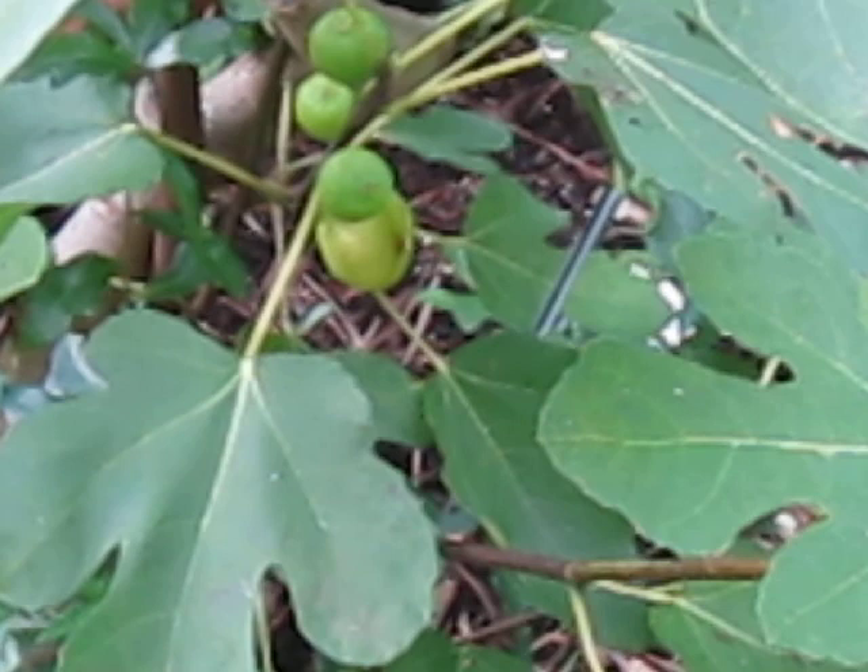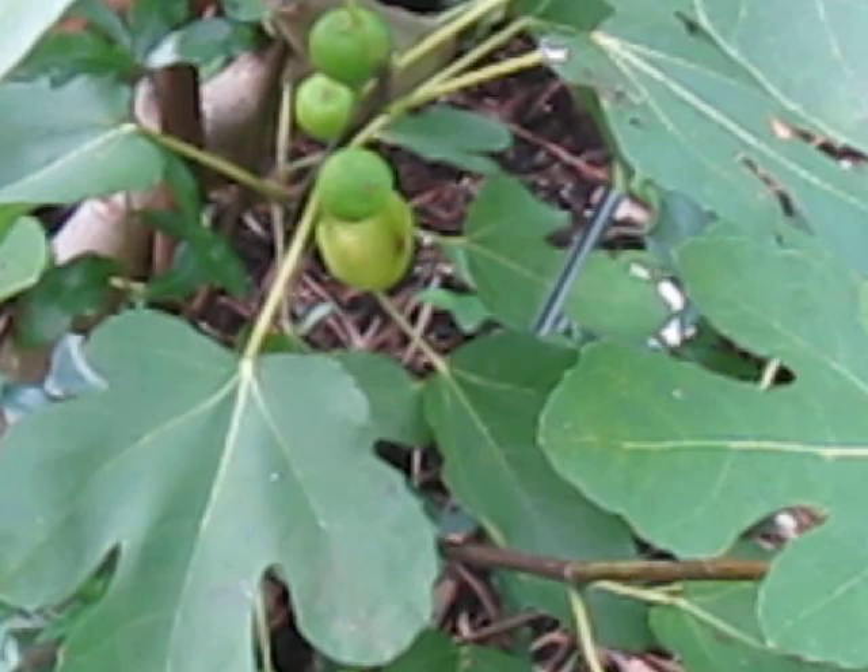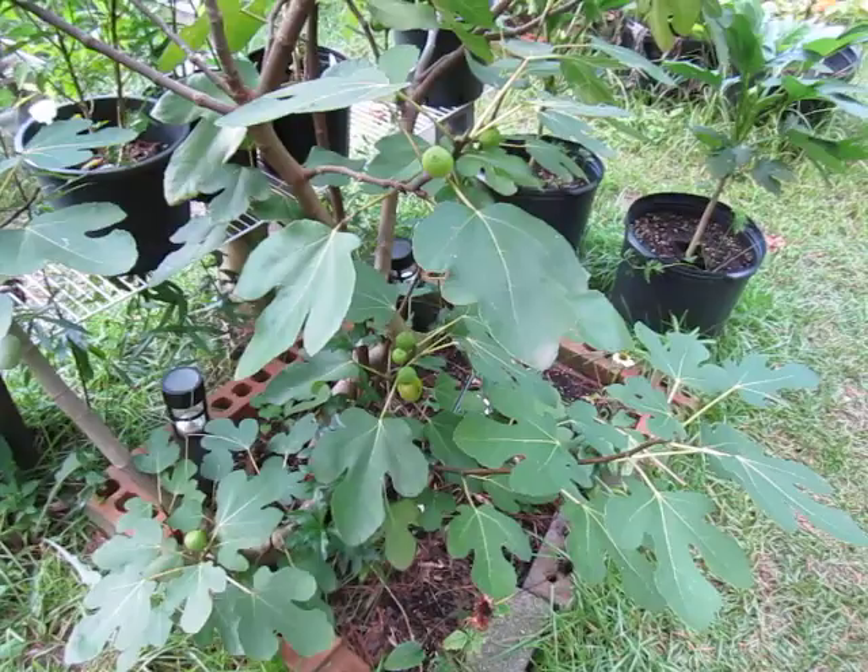The largest fig producers in the world are Turkey, Egypt, Morocco, and Algeria, in that order. Most of our fig production is actually in California. However, North Carolina is the great untapped climate for fig growth — we have a Mediterranean climate, we have the rainfall, and figs don't give a crap about hurricanes.